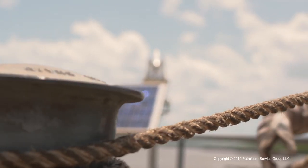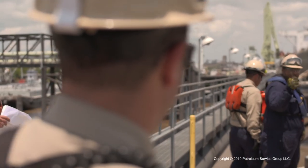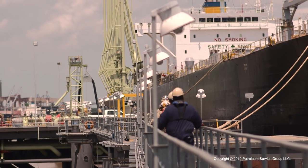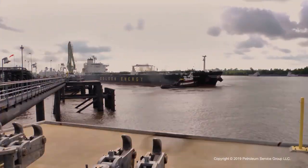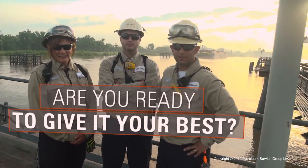Where else can you go and have a waterfront desk? At Petroleum Service Corporation, we load and unload more product than any other company. Our success is due in large part to the commitment our dock operators have for getting the job done right, safely and efficiently, with zero spills to the water. Our mission is simply to be the best at what we do. So, are you ready to give it your best?